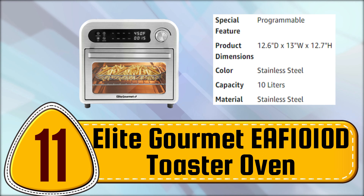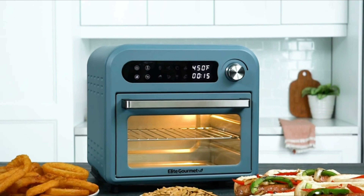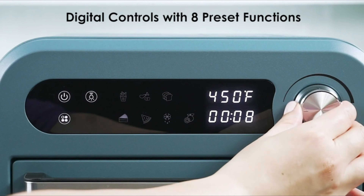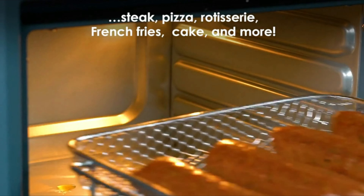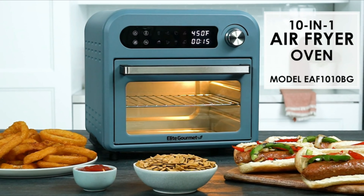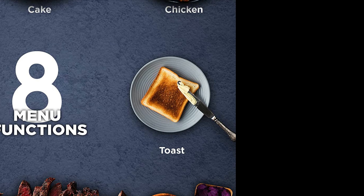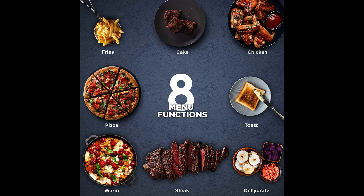Number 11. Elite Gourmet EF 1000 10D Toaster Oven. The Elite Gourmet Infinite Use Programmable Air Fryer Oven offers a variety of functions to accomplish a wide range of cooking tasks. With its user-friendly adjustable 60-minute timer and temperature controls, you can easily fry, cook, bake, broil, and roast your favorite meals and snacks. The air fryer oven uses a unique vapor system in combination with circulating hot air to automatically make your foods crispier, tastier, juicier, and most importantly, healthier.